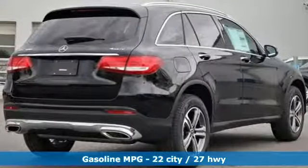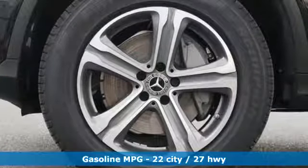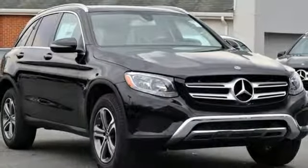Intercooled turbo inline four-cylinder engine, adaptive suspension, streaming audio, power heated mirrors, dual-zone climate control, and auto-dimming rear-view mirror.